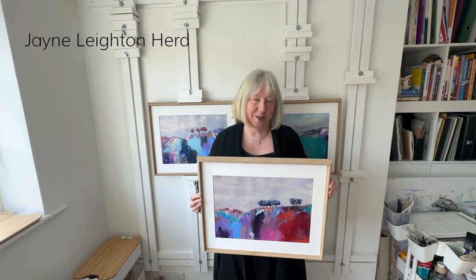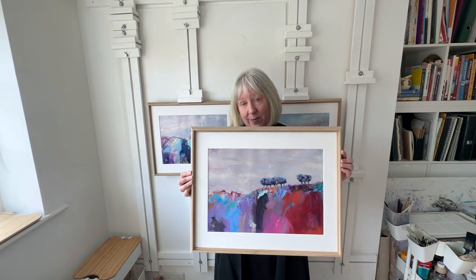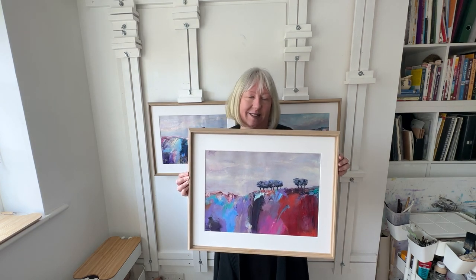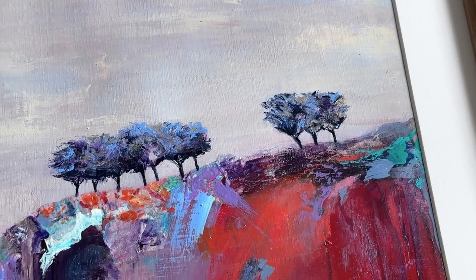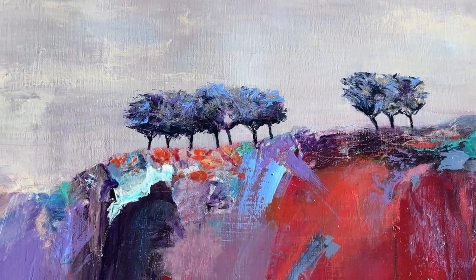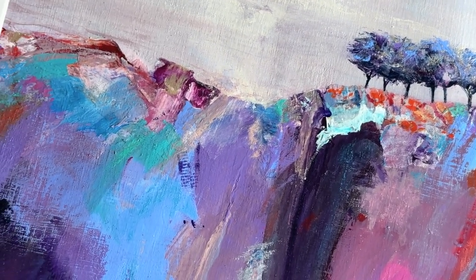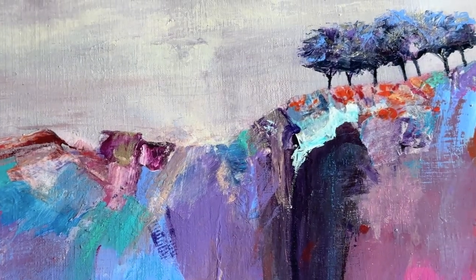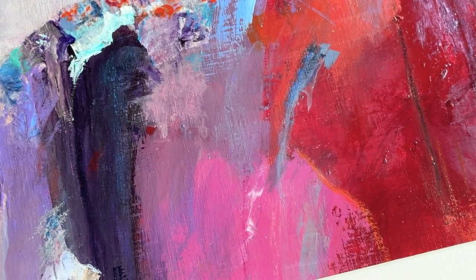I would like to introduce you to some of the paintings in my new release. This one is called Where the Winds Whistle and there's a story that goes with it. The trees in my paintings are often full of energy and movement and definitely they're quite often full of character, to the extent that they end up generating their own little one-line stories.